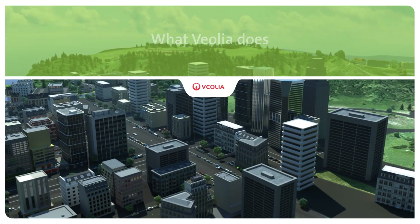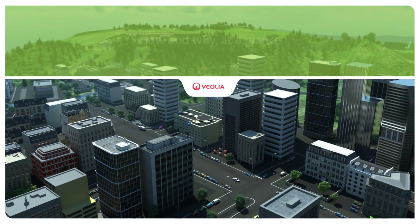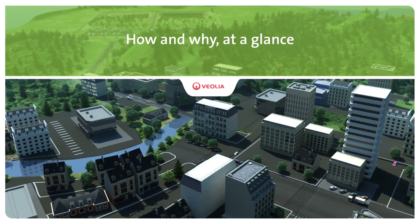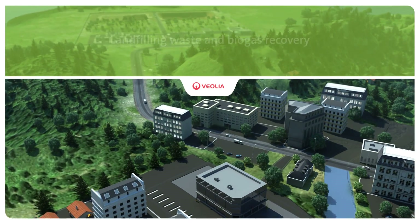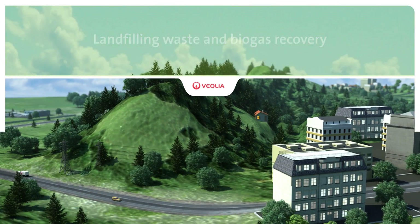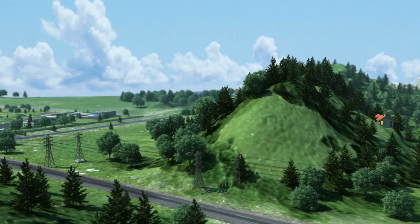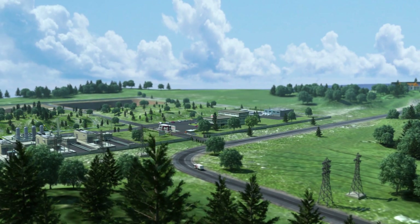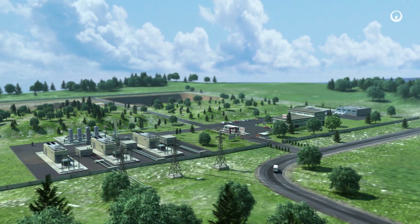Improving access to resources while preserving and replenishing those resources is what we do at Veolia. Each day we manage landfill sites for non-hazardous waste and collect the biogas they produce. By transforming this biogas into electricity and heat, we turn waste into a significant source of renewable energy. Here's how and why at a glance.